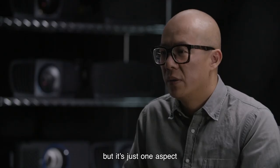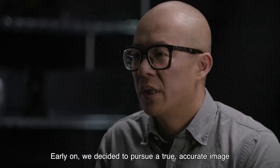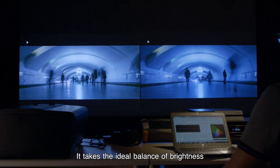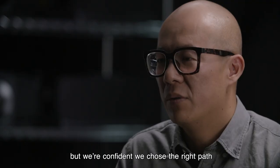Brightness is important, but it's just one aspect. Early on, we decided to pursue a true, accurate image. It takes the ideal balance of brightness, contrast, and color accuracy to get us there. But we're confident we chose the right path.